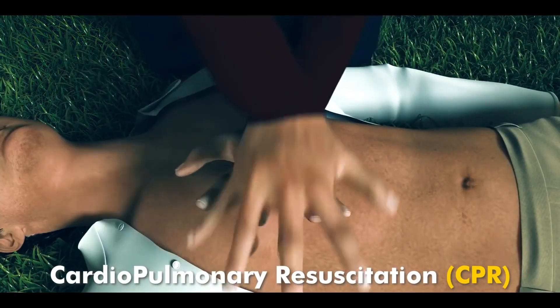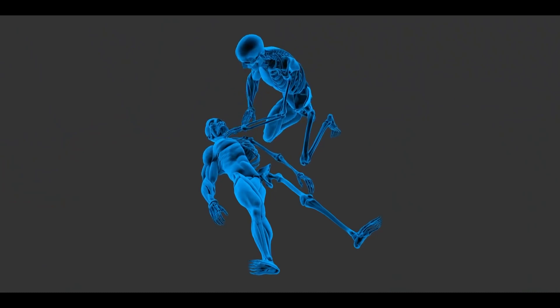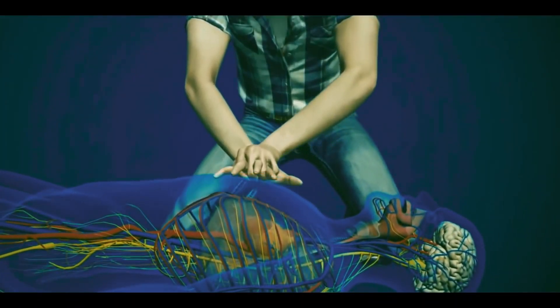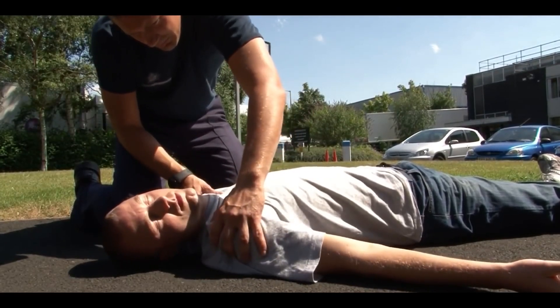Cardiopulmonary resuscitation, or CPR, is a life-saving technique that can be used to save a person suffering from cardiac arrest. Cardiac arrest is a condition in which a person's heart stops working, resulting in their collapse and cessation of breathing. If someone is experiencing cardiac arrest, CPR can potentially save their life. Without prompt intervention, cardiac arrest can lead to death within minutes.